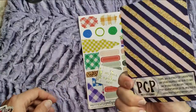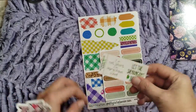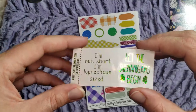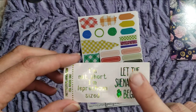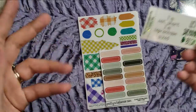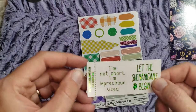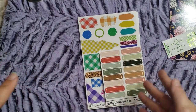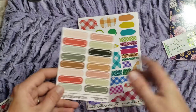That's cute — just a little journaling card. And then this is like a little freebie. That's cute. 'I'm not short, I'm leprechaun-sized.' And let the shenanigans begin — I love that. Also because I'm 5'4", almost 5'5", so I'm not super tall, not super short either, kind of in the middle, especially for a woman.